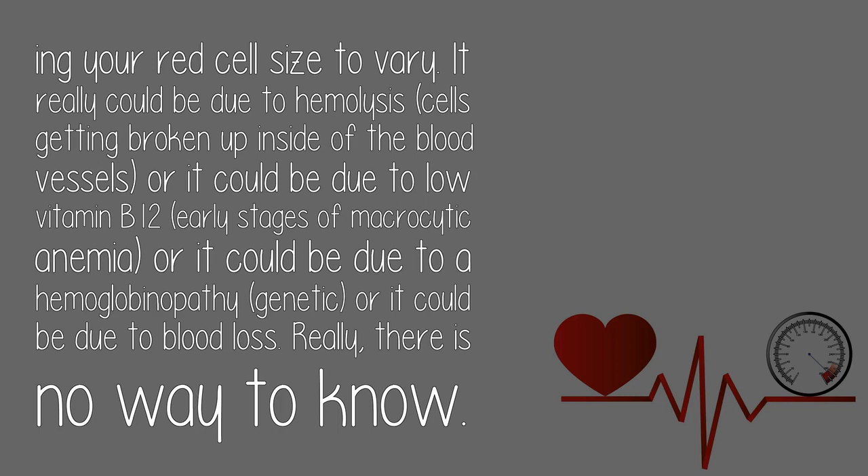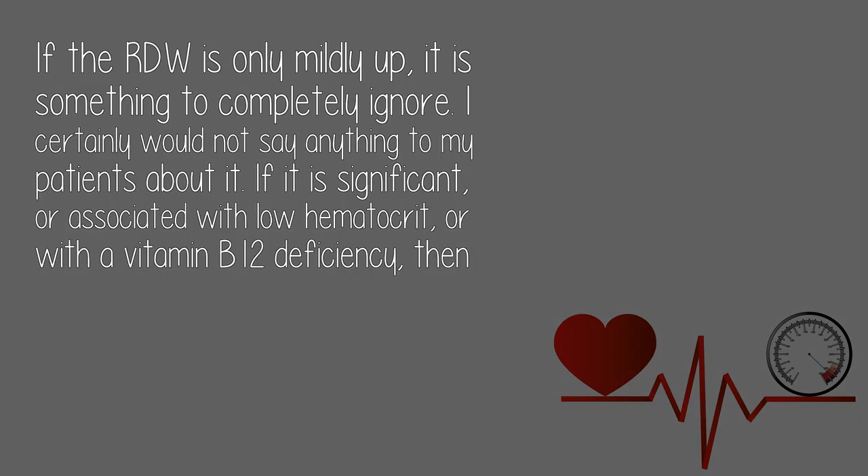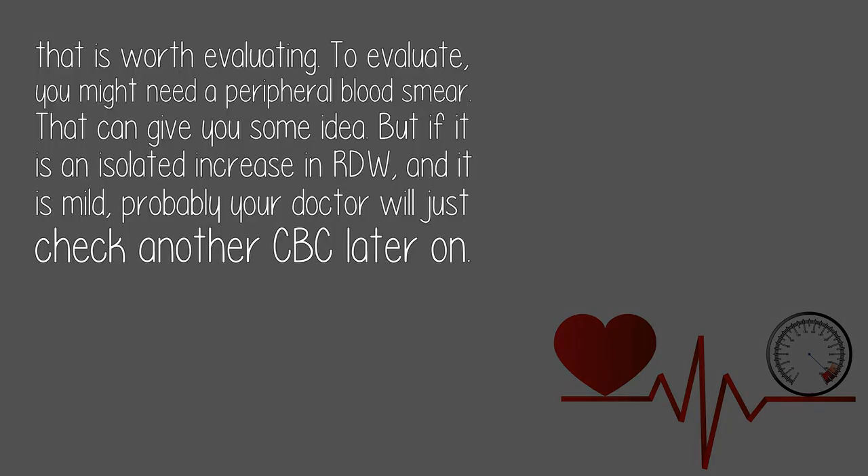Really, there is no way to know. If the RDW is only mildly up, it is something to completely ignore — I certainly would not say anything to my patients about it. If it is significant, or associated with low hematocrit or with a vitamin B12 deficiency, then that is worth evaluating. To evaluate, you might need a peripheral blood smear. But if it is an isolated increase in RDW and it is mild, probably your doctor will just check another CBC later on.